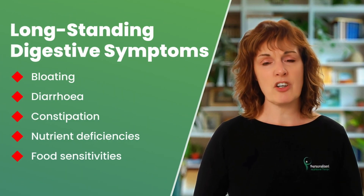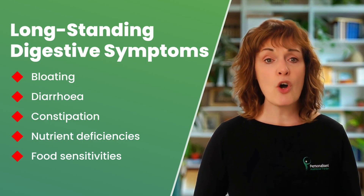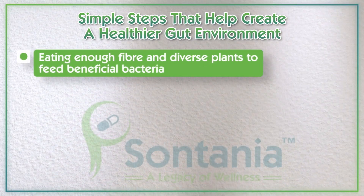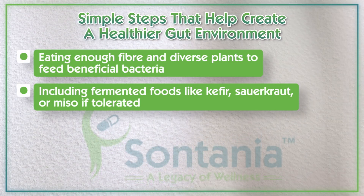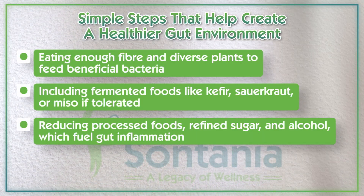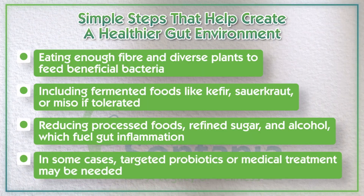If you've had long-standing digestive symptoms like bloating, diarrhoea, constipation, unexplained nutrient deficiencies or food sensitivities, it may be worth exploring gut health alongside your B12 levels. There are some simple steps to help create a healthier gut environment: eating enough fibre and diverse plants to feed beneficial bacteria, including fermented foods like kefir, sauerkraut or miso if tolerated, reducing processed foods, refined sugar and alcohol which fuel gut inflammation, and in some cases targeted probiotics or medical treatment may be needed.